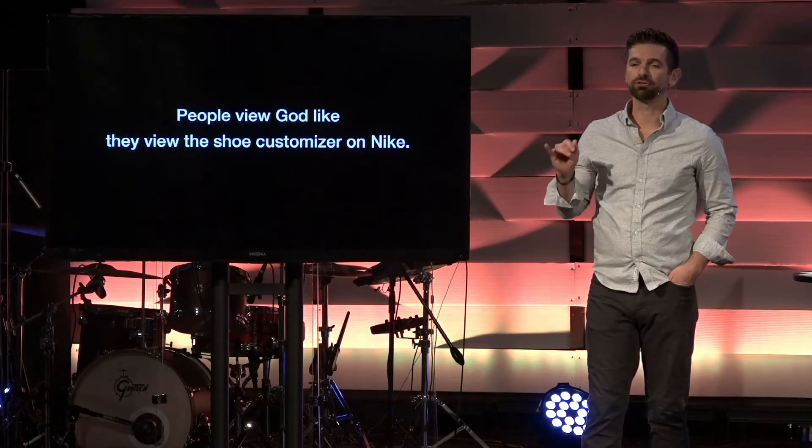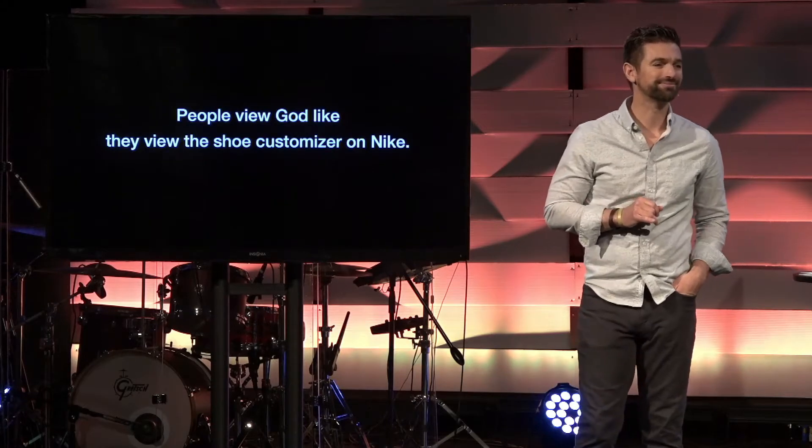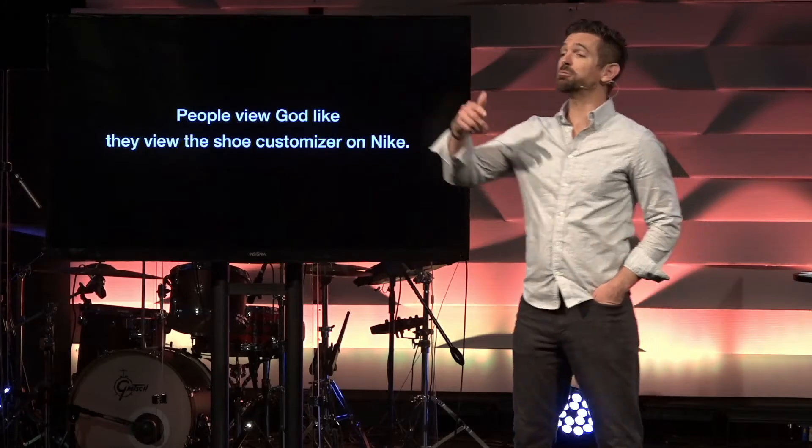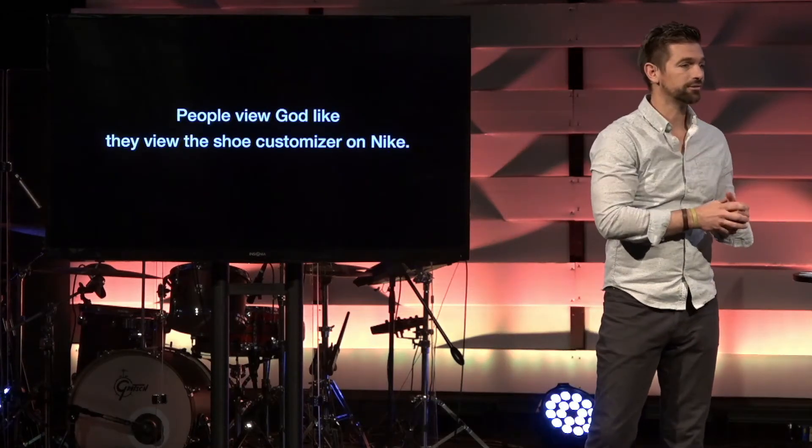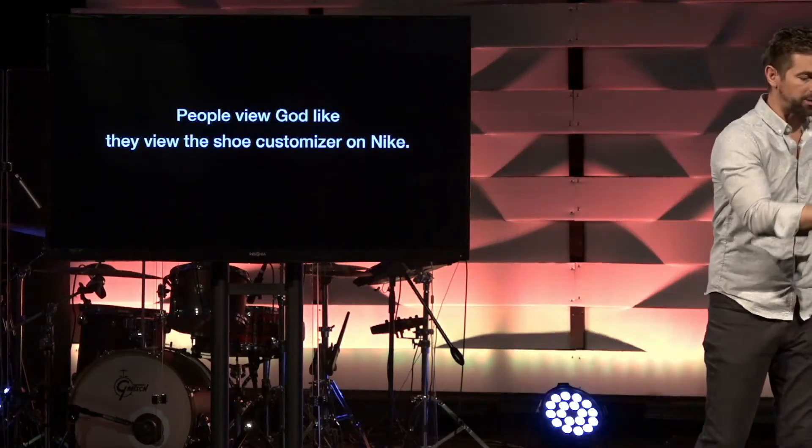But when it comes to having things the way I want them with God, we can tend to run into issues. When people view God like they view the shoe customizer on Nike, this is how it goes — and we all have a little bit of this in us: I'm going to believe what I want to believe. I'm going to take a little bit of this and a little bit of that, accept these things about my view of God and faith because I like those things, and the things that are difficult or go against how I personally feel, I'll leave those aside. In our culture there's this feeling that all roads essentially lead to God, and as long as I believe in God and I'm not a horrible person, I'll be okay.